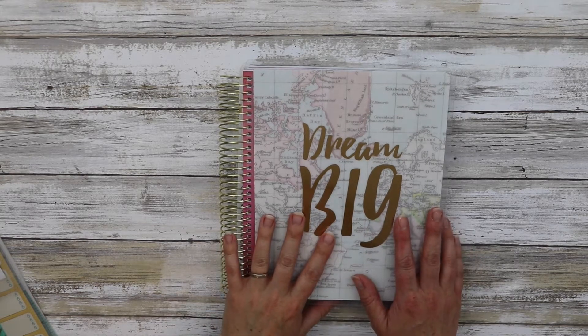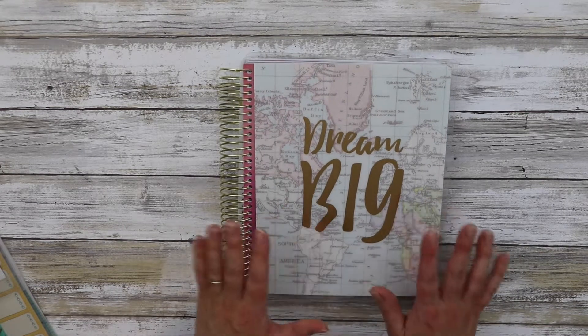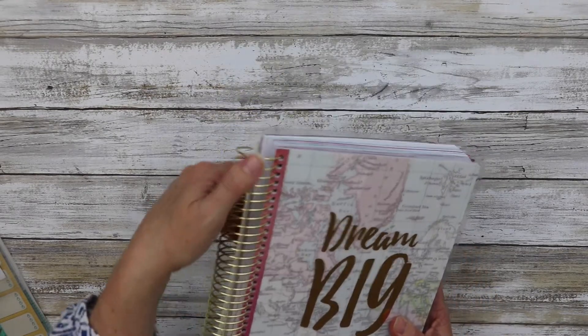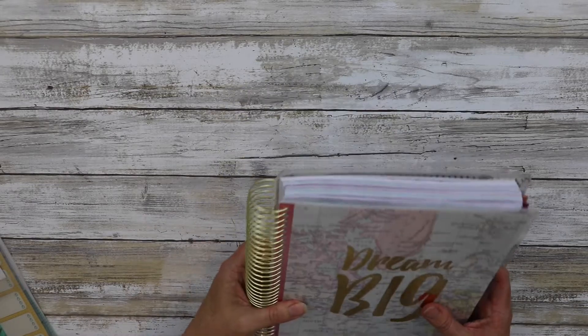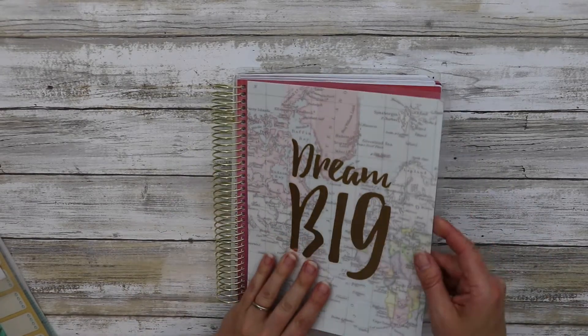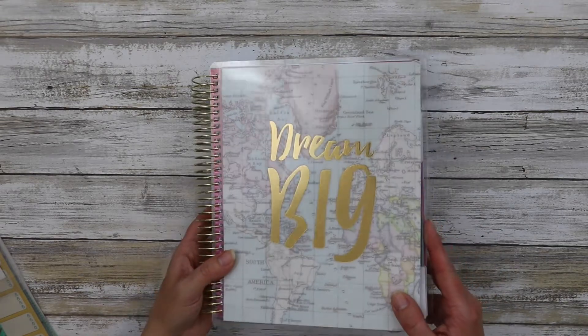Today I wanted to share the new Recollections Goal Planner that just dropped into Michael's. It has nice gold rings, pretty substantial, thick, wide, and it has a laminated cover with gold foil that says Dream Big.